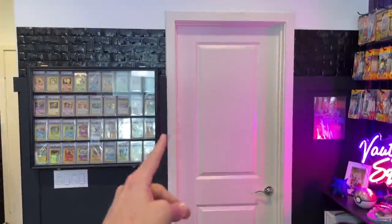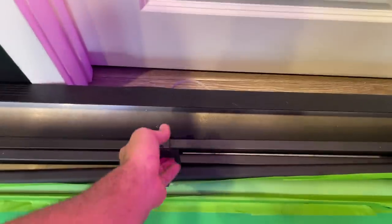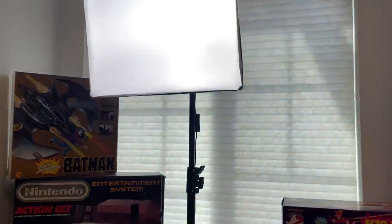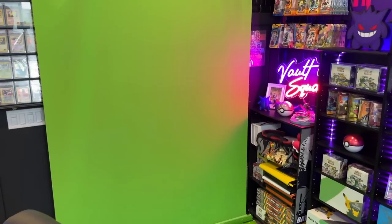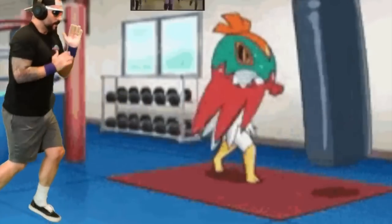People wonder how I dance in a green screen in such a small room — this is how. This is my camera pointing over here, and you can't really tell what's going on. This is a foldable, erectable green screen that I put up when I'm live streaming. That's the camera that captures me, and then I jump onto the live stream and start dancing for you guys like an idiot.